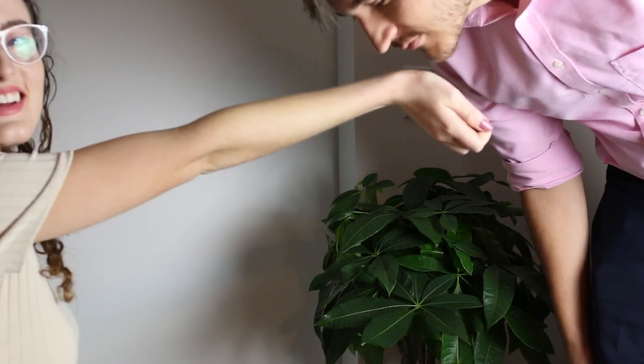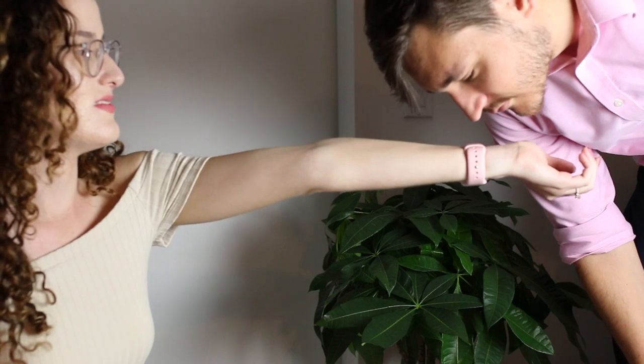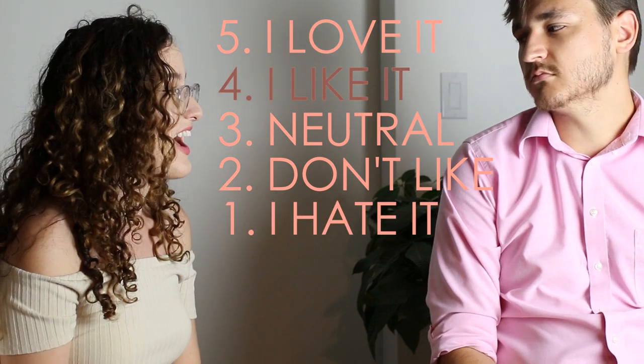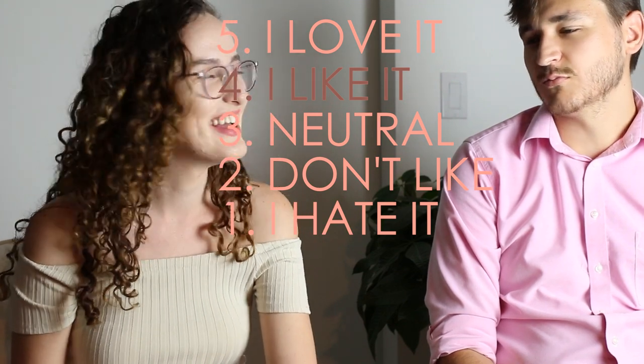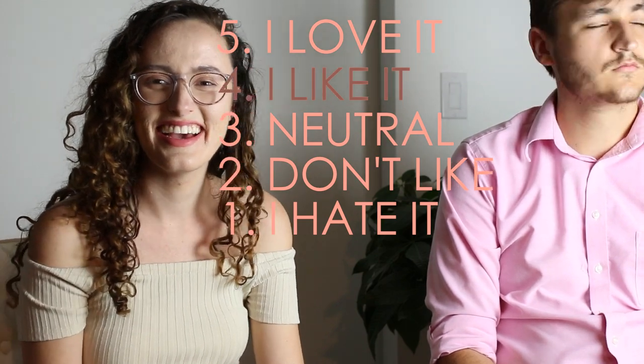Next up is the male perspective. Mike has a really good sense of smell and he's really picky about what he likes — we usually kind of have the same taste. If I had to guess, I'm pretty sure Mike is gonna say he doesn't like it. On my left hand is going to be the base and middle notes, and on my right hand I'm going to spray and have him smell the top notes. He says the top notes are pretty good, and the base and middle notes are okay. I asked him to rate it between one and five and he said four — I'm so surprised, I thought he would hate it!